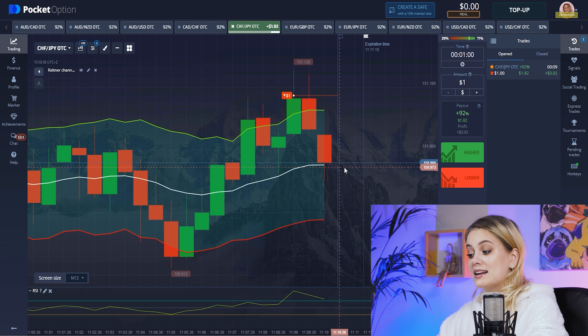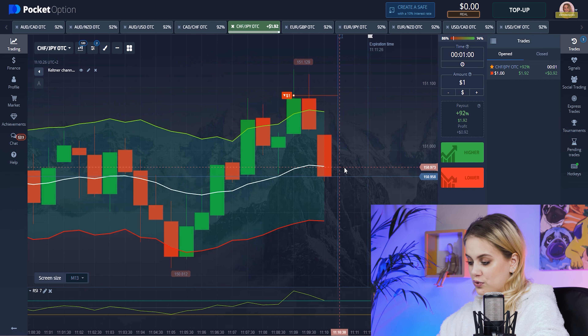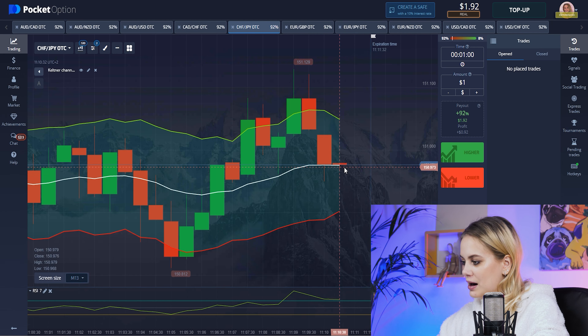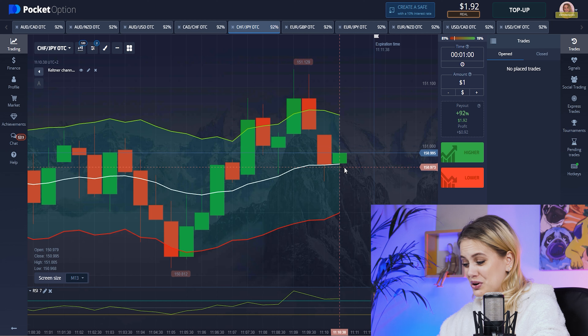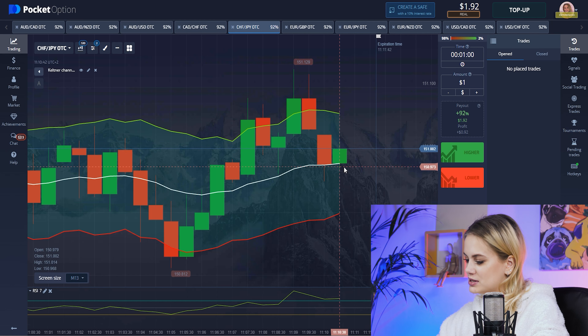Now you can see how our candle changed its way and started growing down — that's really good for us. And we have won — one dollar with nine cents. It's not as much as you always want, but it's still a good result. Let's find another trade and continue.